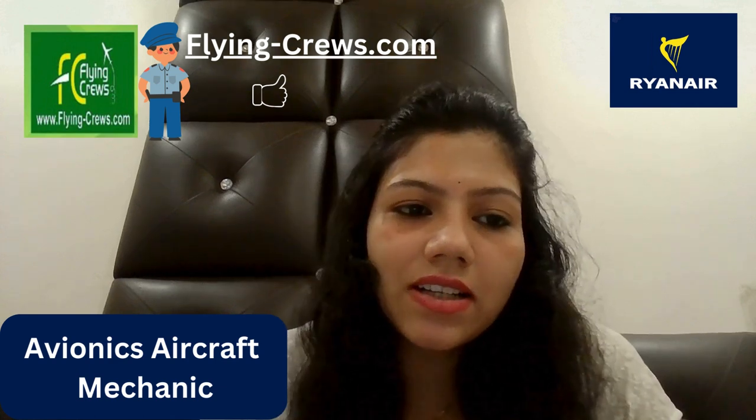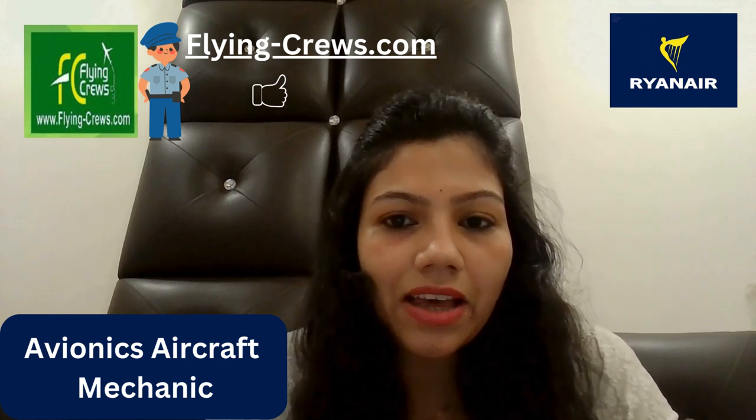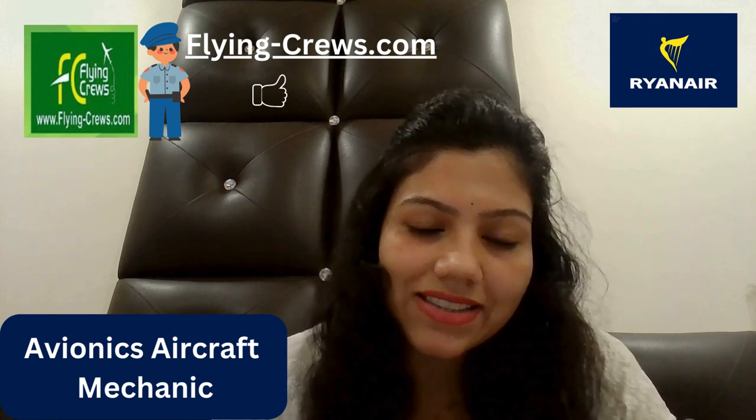Hello friends, myself Milya Gawal, I am HR manager in FlyingCrew.com. Today's topic is Avionics Aircraft Mechanic Profile in Ryanair Airlines.